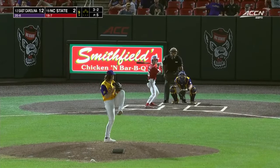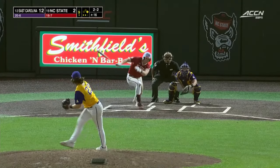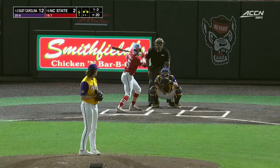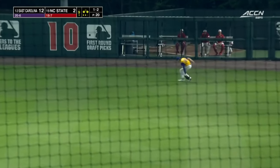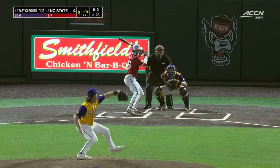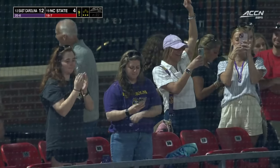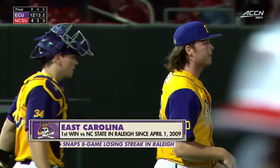Hunter misses with a lead-off walk. Makarevich pokes one to right and that drops in — the game continues, a hit for Alec Makarevich. Now Jake Hunter here in the ninth — not so fast, Cozart to base. That'll score one, here comes Amak for two. As Jake Hunter looks to put the closing touches on this one, that ball is lined to left and wraps things up. First win for East Carolina here in Raleigh since 2009, and the number 12 ECU Pirates take care of business in this top-25 matchup.